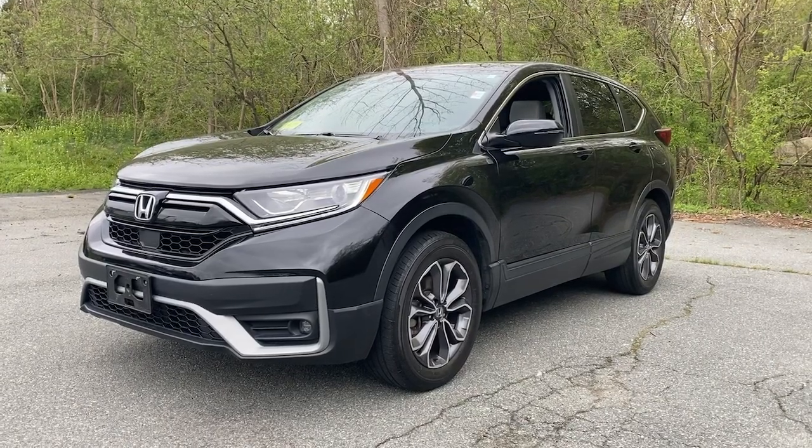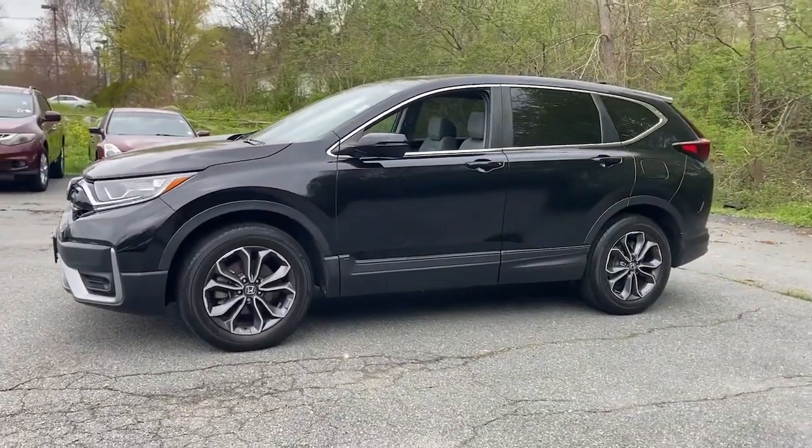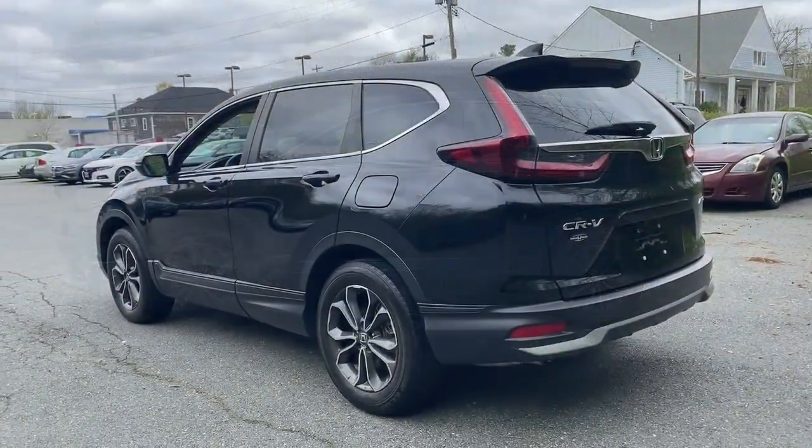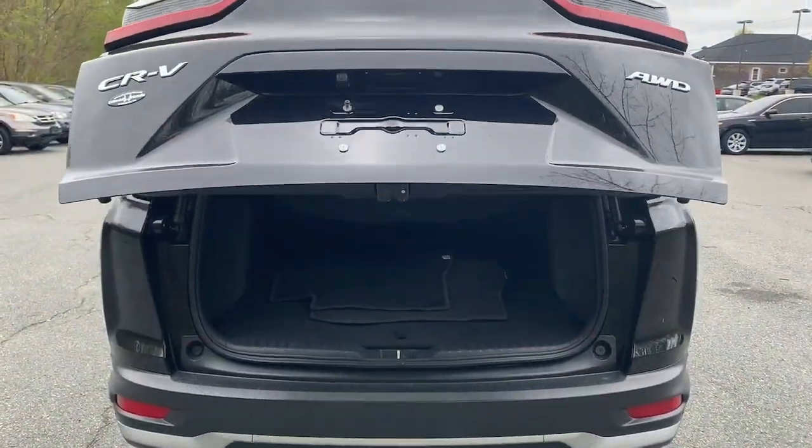Your next car could be the 2020 Honda CR-V. With less than 30,000 miles on the odometer, this vehicle stands out from the rest. Take a closer look at this stylish and up-for-anything CR-V.